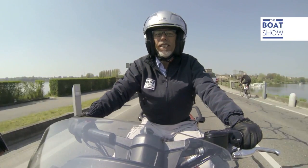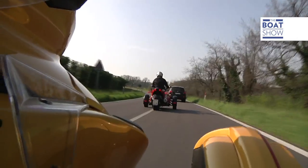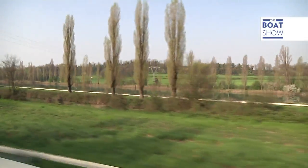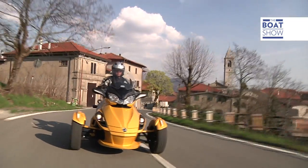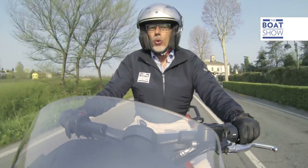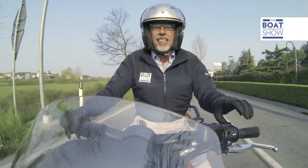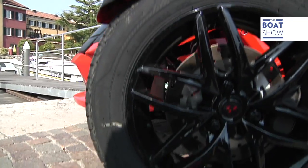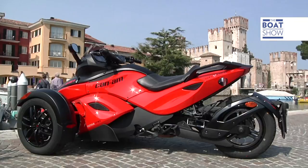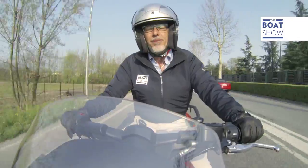Travelling with a Can-Am Roadster Spyder, like this one, allows you to really take in the scenery. Travelling is truly a pleasure and not just a way of getting from one place to another. I've just been driving for a couple of minutes and I have already discovered two big advantages to this vehicle: it's incredibly stable thanks to its three wheels, and then there's the fun of being on a bike — wind in your hair and all that.